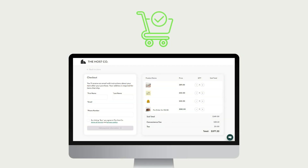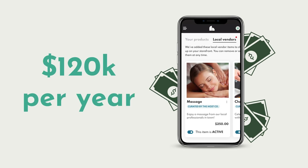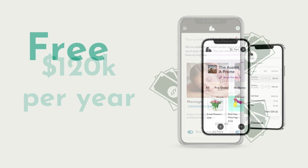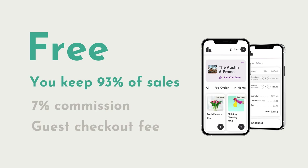The best part? You make money from every transaction. We see hosts eclipsing their nightly rate with upsells and see hosts make up to $120,000 per year. The Host Co. is free to start and use. You keep 93% of all sales and we get a 7% commission plus a guest checkout fee.